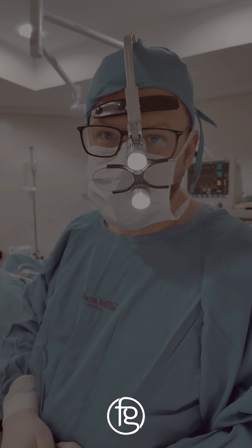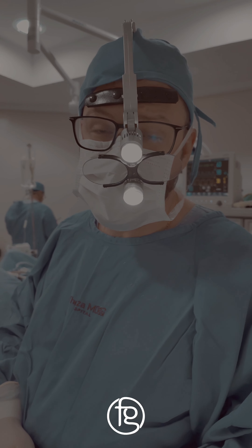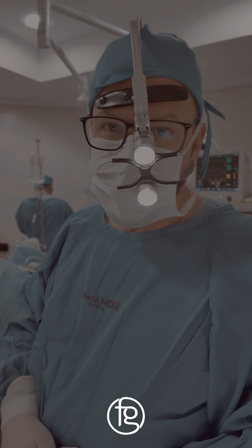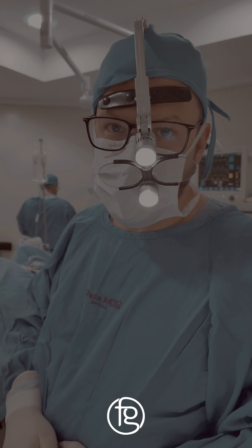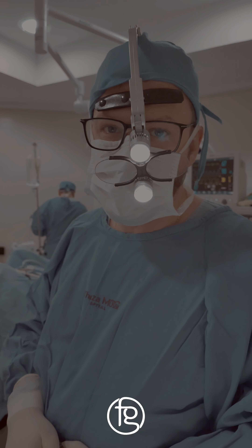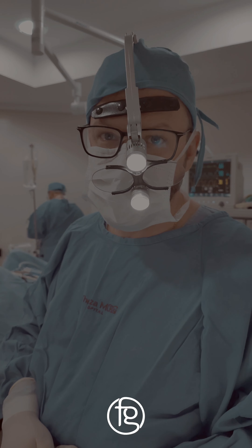We will use a microdebridator — a shaver — which will help us to do this surgery. When it is a chronic sinusitis without resolution with clinical treatment, we have the possibility to do surgery.